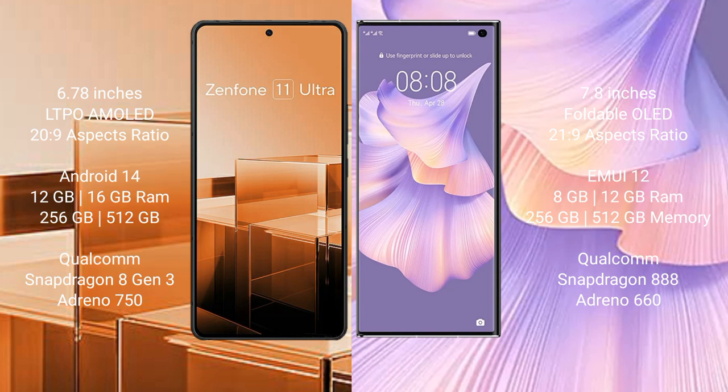The Asus Zenfone 11 Ultra runs on the Android 14 operating system. The Huawei Mate XS2 runs on the HarmonyOS operating system.